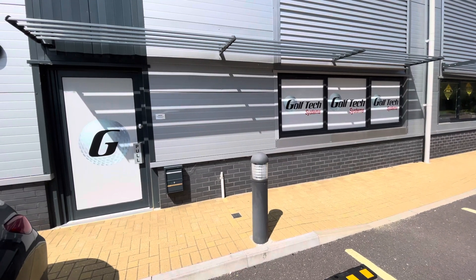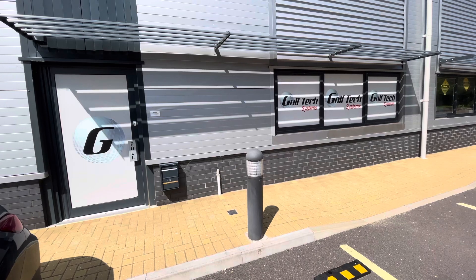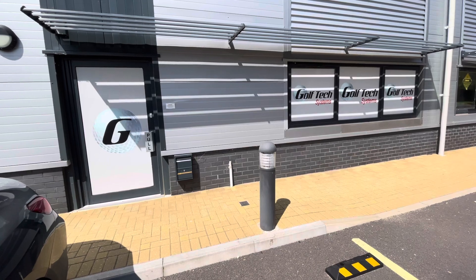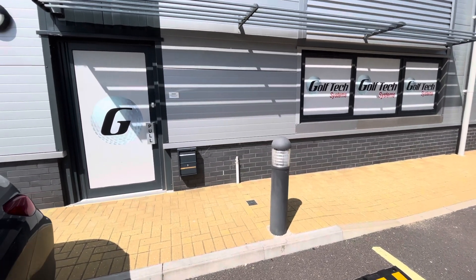Today just wanted to do a quick video about what we've been working on at the Demo Centre. There's been a lot of building going on internally here for the showroom. We've been making use of lockdown while we've had to be closed, basically just to try and show you guys more of an example of what we can do in terms of fitted solutions and garden outbuildings.